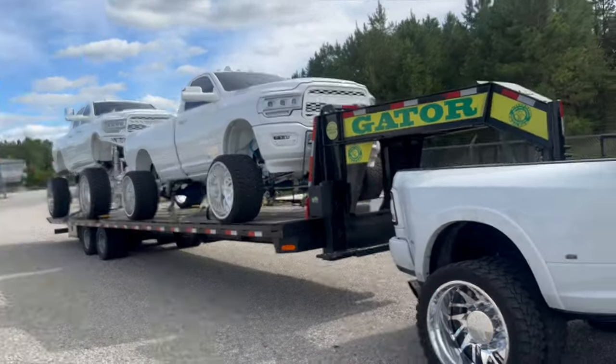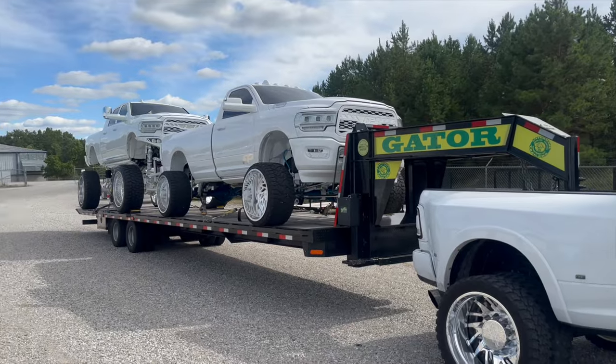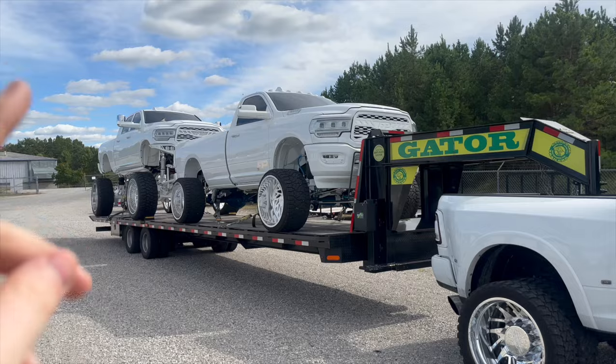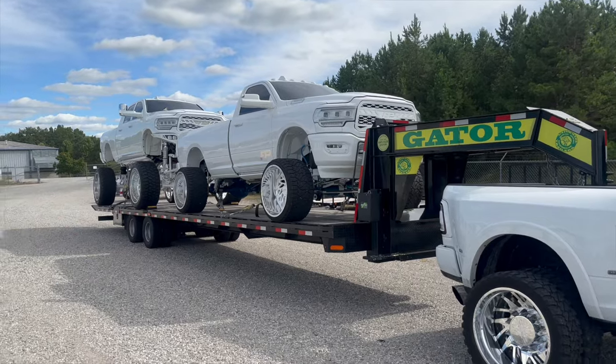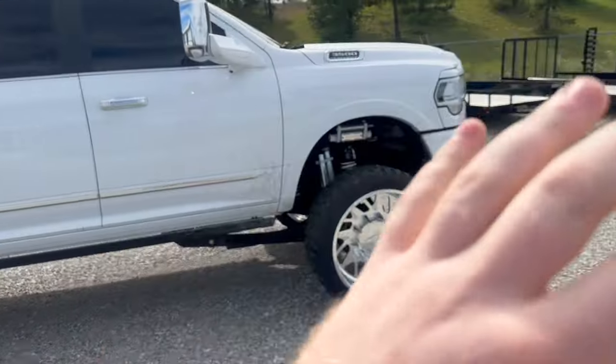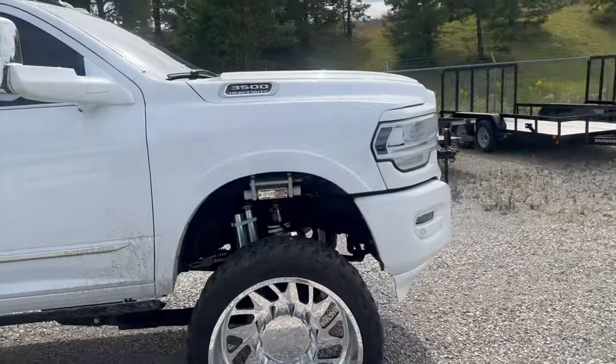We'll go over that in a whole video once the trailer's done. Hoping to see the trailer within the next month. Our next show is Showdown in the Valley — I'm not sure if we'll have the trailer by then. I hope we do; it's about two weeks away. So the tow pig right now, the current suspension setup is...